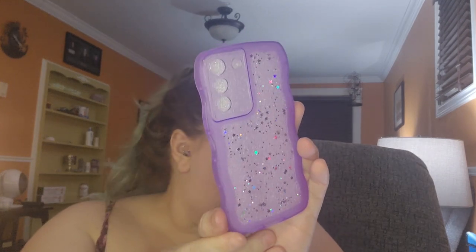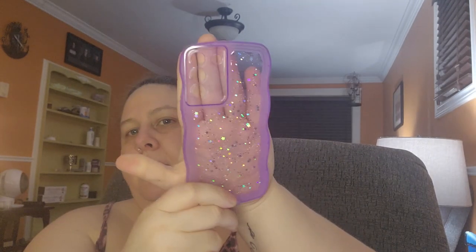Next up is another phone case — a cute speckled purple phone case for $4.14. It's see-through with speckles and a vinyl construction. Then I got this gradient phone case — a soft two-tone pink rubber case for $4.97.